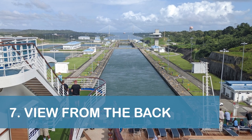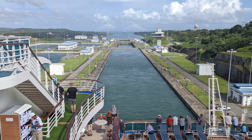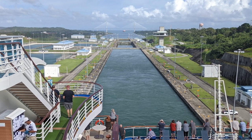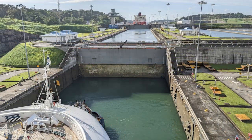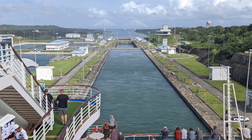Our seventh tip is to head to the back of the ship as soon as you've reached Gatun Lake to see all three locks from a different perspective. After spending so much time looking up at the locks, it was interesting to look down at them.